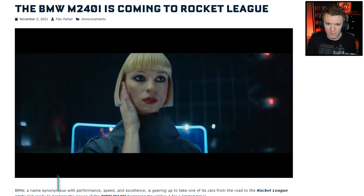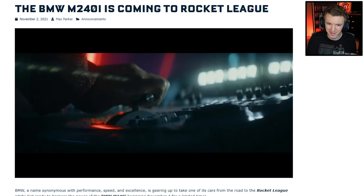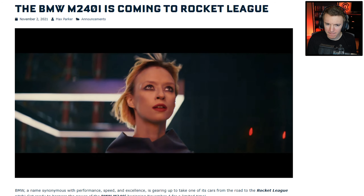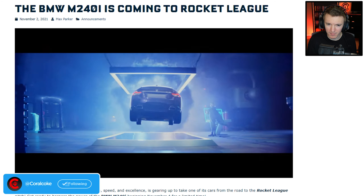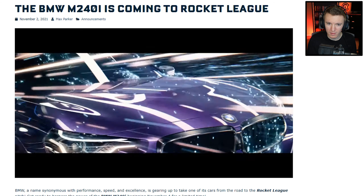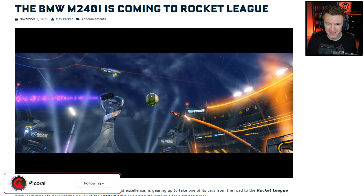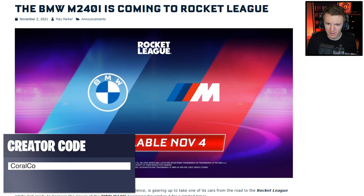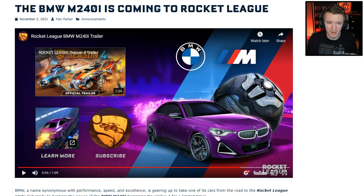The trailer starts with live-action footage — concentrate all power to the generator. Connecting transmitter bridge. Energy field in three, two — oh wow, there's the BMW going through a portal, from the real world into the Rocket League world. It comes out of the gravity bomb, scores a goal. What an entrance! Available November 4th in two days. That was a pretty hype trailer, not going to lie. Let's get into the details.